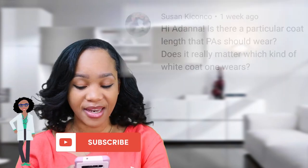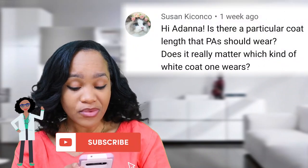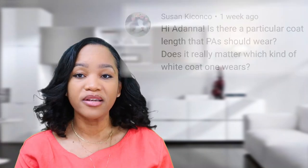So I have a question that was asked by Susan Kikonoko. She said: 'Hi Adana, is there a particular coat length that PAs should wear? Does it really matter which kind of white coat one wears?'